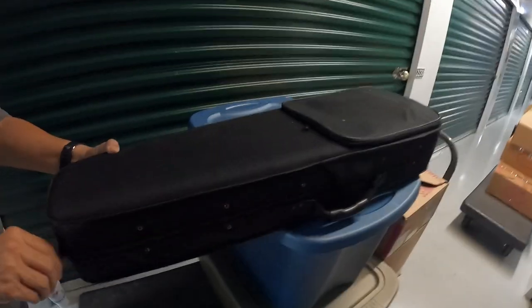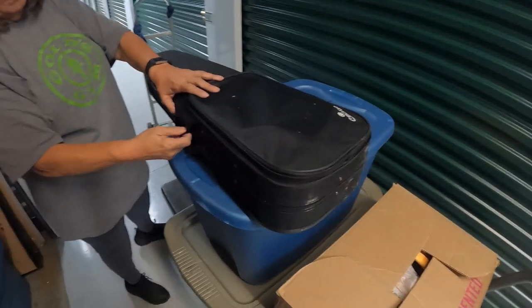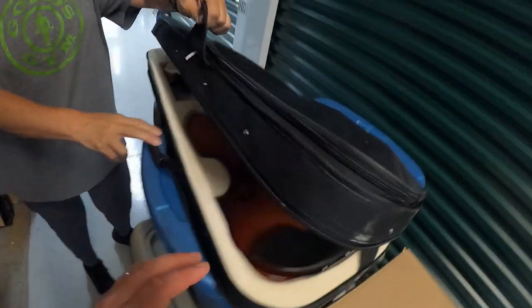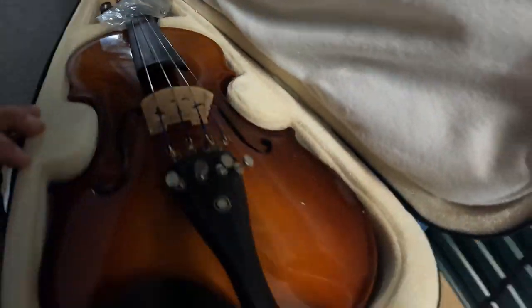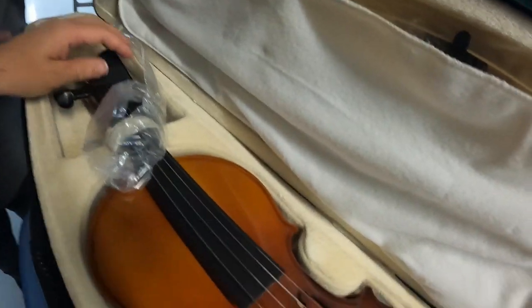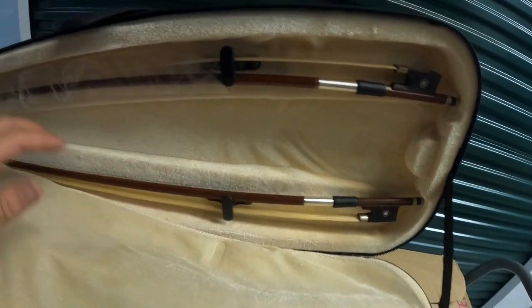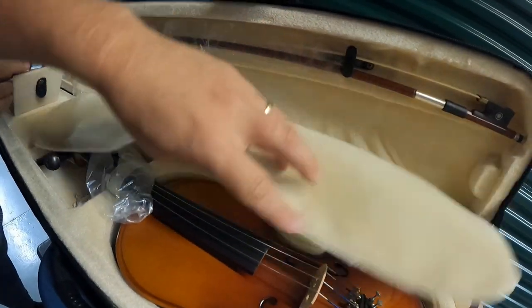Wait - here's another case on this side, looks like a violin case. Let's open that up and see. Most likely they're normally just little school ones. It's a Cecilio - looks to be in really good shape. I have to look this one up. It has all the bows and everything, it's in really perfect shape, like brand new.